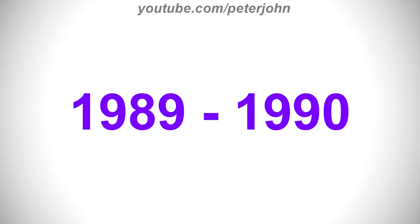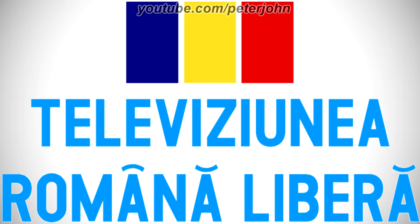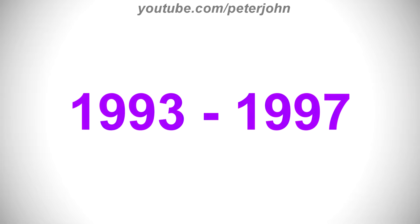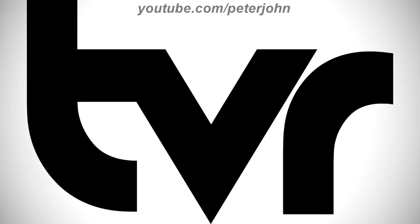1988 to 1989, there are the letters TVR in blue, yellow, and red text. 1989 to 1990, they changed its name to Televiziunea Română Liberă. There is a Romanian flag, and under it there are the words Televiziunea Română and Liberă in blue text. 1990 to 1993, they changed its name back to Televiziunea Română. There are the letters TV and R made out of black, blue, yellow, and red lines. Here is a variant and a bumper.